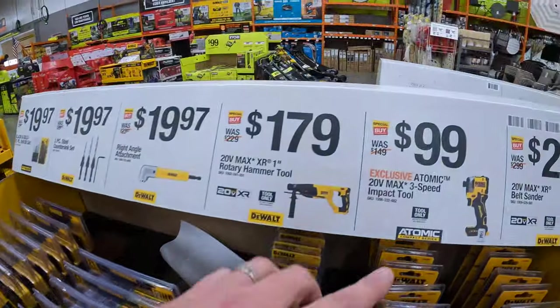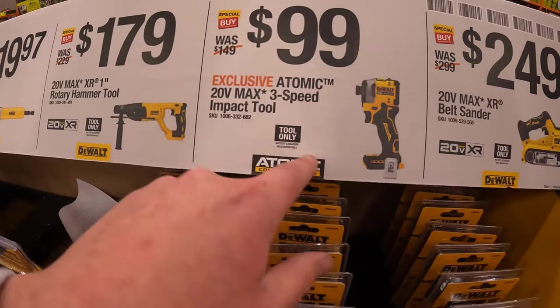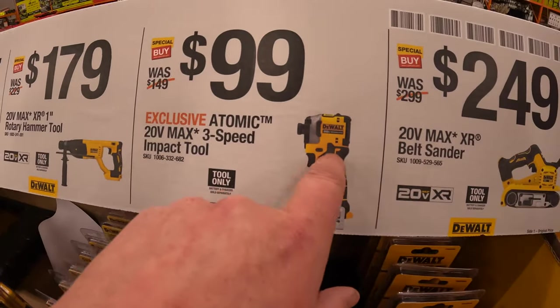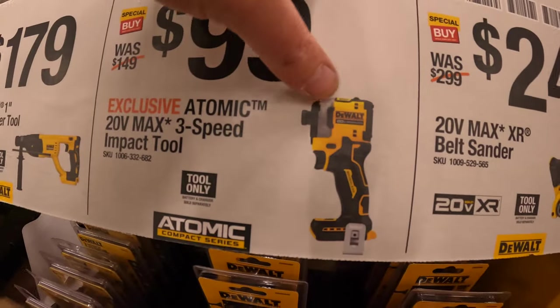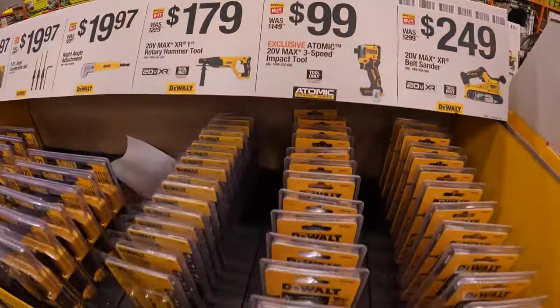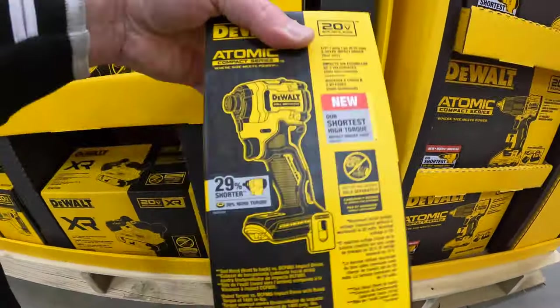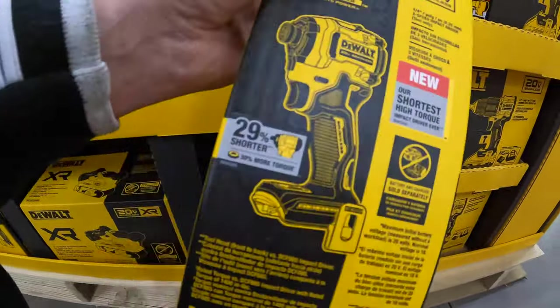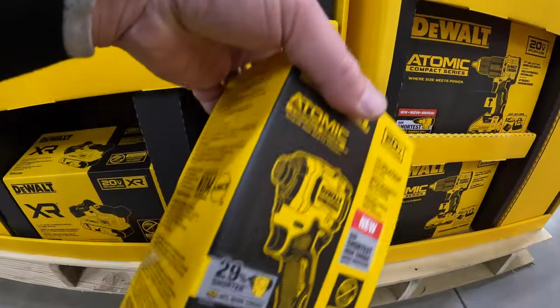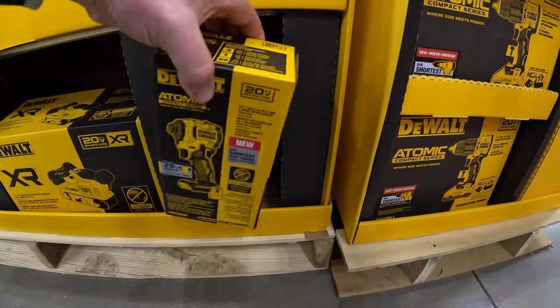This is a fantastic deal — pick this up if you can — $99 for the DCF 850 impact driver. Three-speed. This is my favorite impact driver ever made. It's not the fastest or most powerful, but I love the design, I love how compact and short it actually is. I'd pick this up if I were you guys.